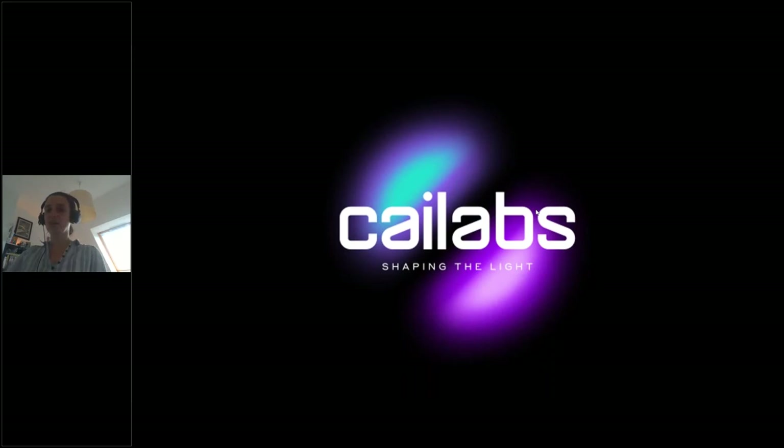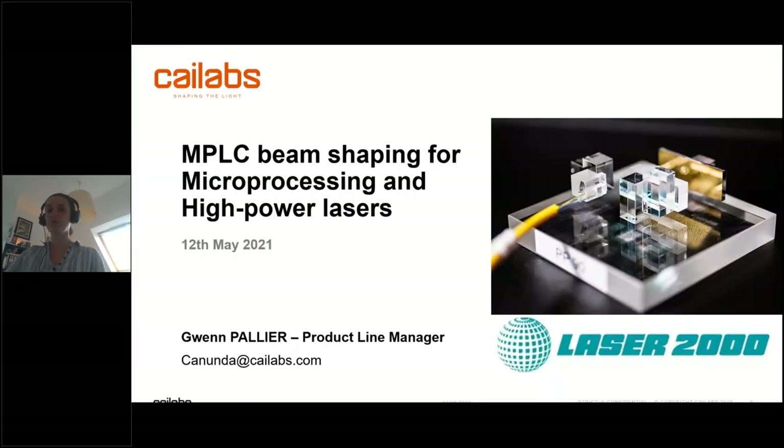We are here today, as Marco was saying, to talk about MPLC — multi-plane light conversion — which is our core technology at K-Labs. We will talk about how it can be applied to laser material processing and how beam shaping can improve processes both with USP lasers and with high power lasers. I am product line manager at K-Labs, in charge of all product development related to laser material applications.